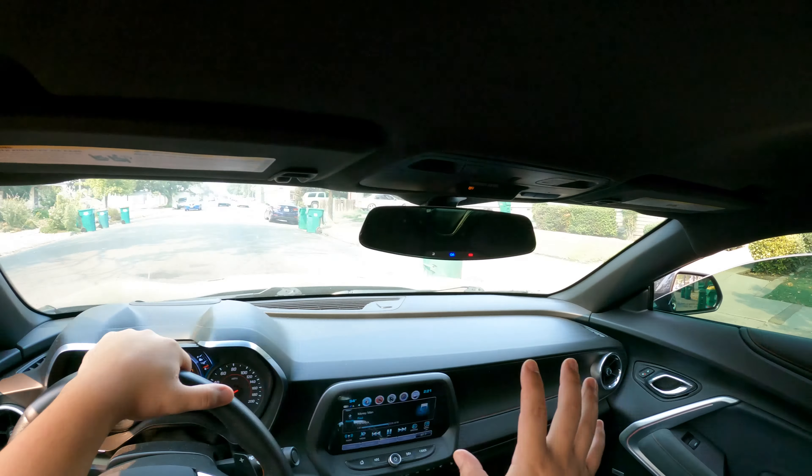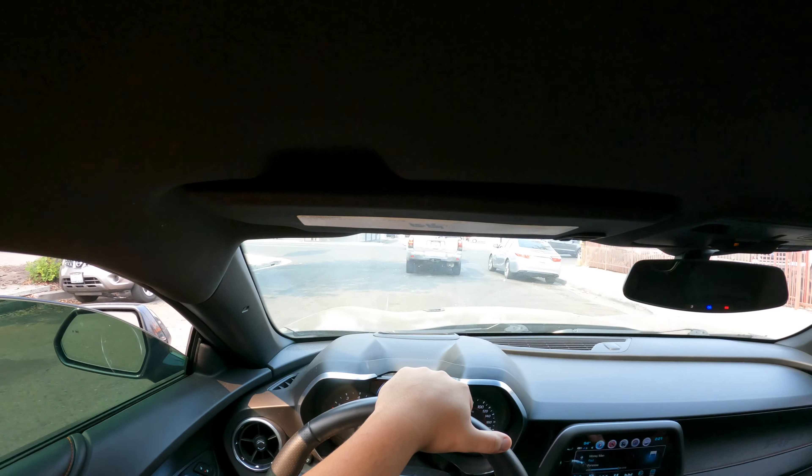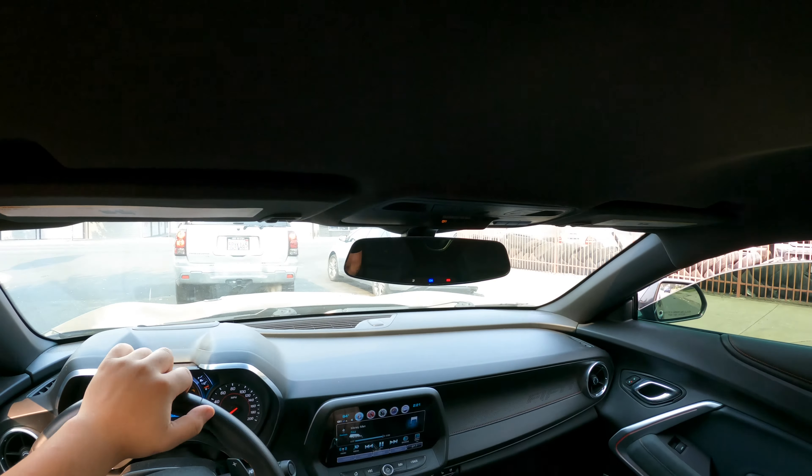All right, we're back at it — it's a whole new day. I don't know how much I actually got recorded yesterday, but you'll get some exhaust noise and I'm just going to let y'all run around town with me today.